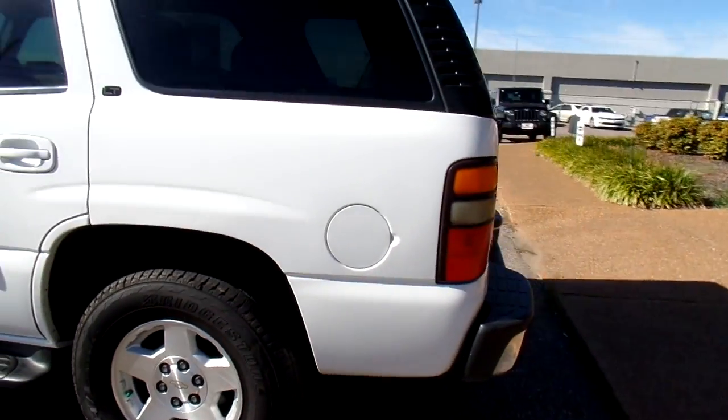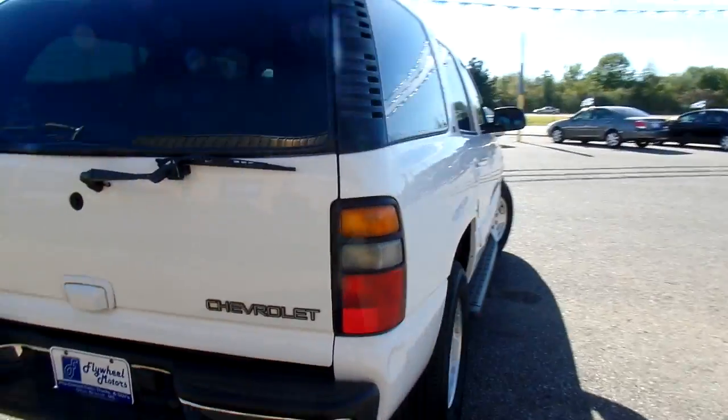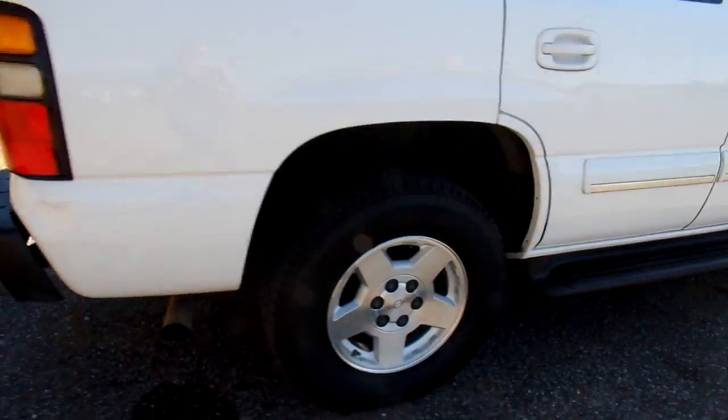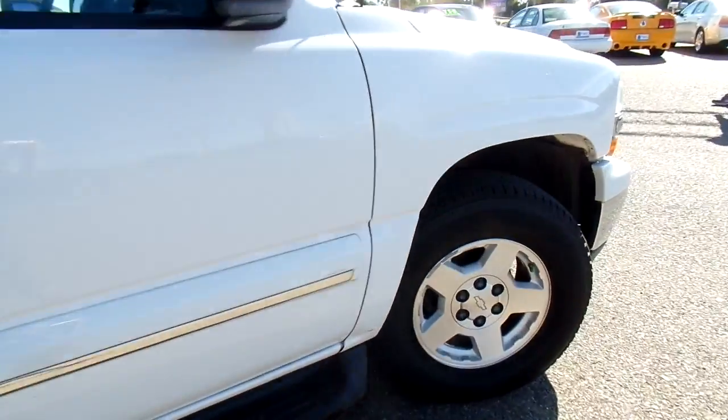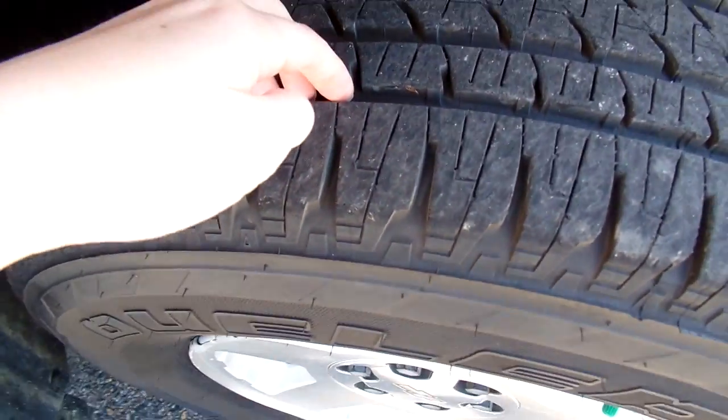Give you a good look at the outside. Now this Tahoe has a good set of rims on it. Also has a good set of tires. Give you a peek at the tread here. There's the wheel — nice and deep.